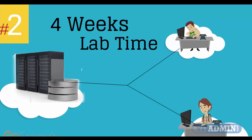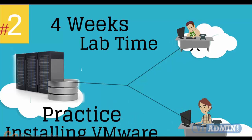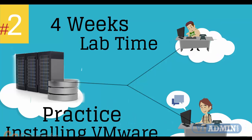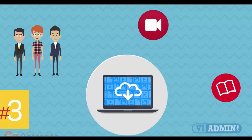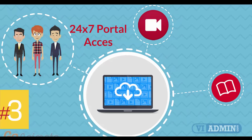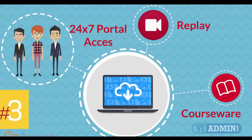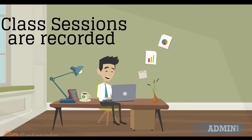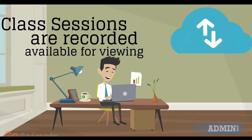Number 2: Four weeks of access to our lab environment. You can practice installing and configuring VMware virtual infrastructure from scratch pretty much for a whole month. Number 3: 24/7 access to the training portal to download the courseware and watch replays of class sessions. All of the class sessions are recorded and available for viewing right after the class is over. No information is lost and you have access to the recordings for as long as you wish.